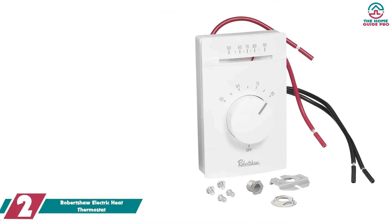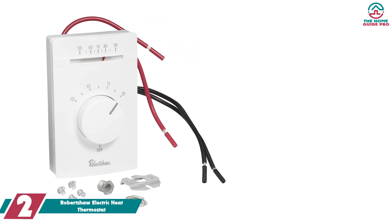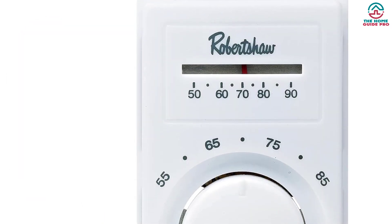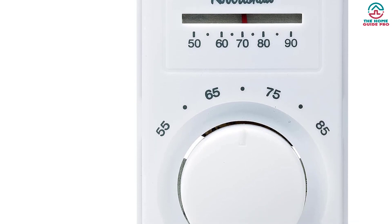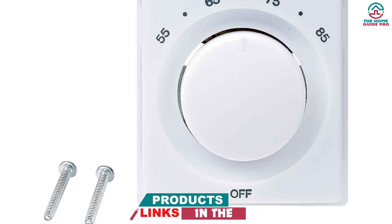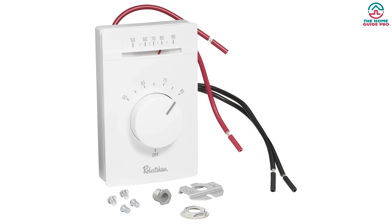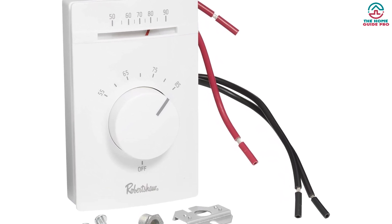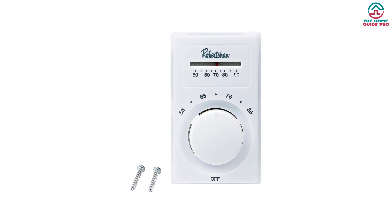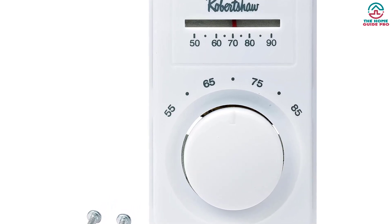At number two we have the Robertshaw electric heat thermostat. The Robertshaw DPST line voltage electric heat thermostat 802 is a highly compatible replacement for most electric heat models, working well with baseboard or radiant electric heating systems. Its bi-metal temperature sensing provides accuracy of plus or minus 2°F. Designed for quick J-box installation, it includes a positive off switch for safe system shutdown. Available in white, it offers convenience, accuracy, and safety.